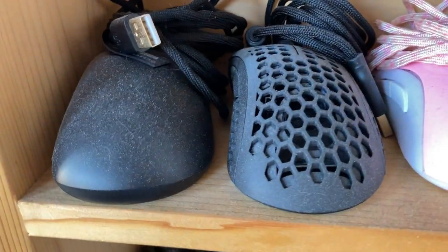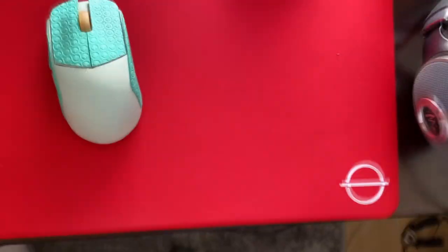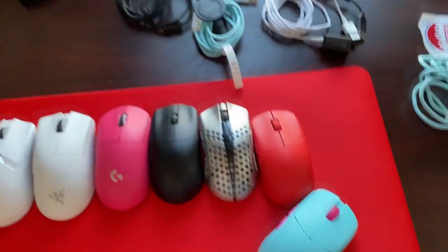It's unreal how much dust some of these mice are collecting — these are the ones I really don't touch anymore. Getting back to my desk, these are the mice. My main mouse pad — I just made a video on the main mouse pads I use currently — it's the Lethal Gaming Gear Saturn Pro, one of the best cloth pads on the market in my opinion. Now we're gonna get to the headphones.